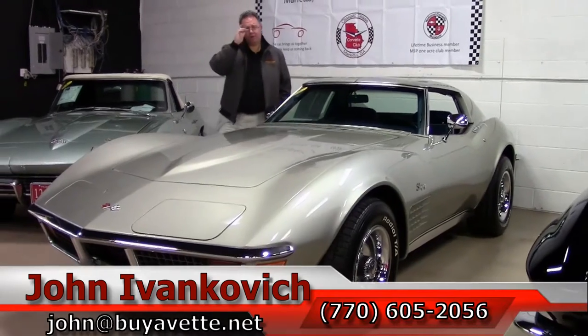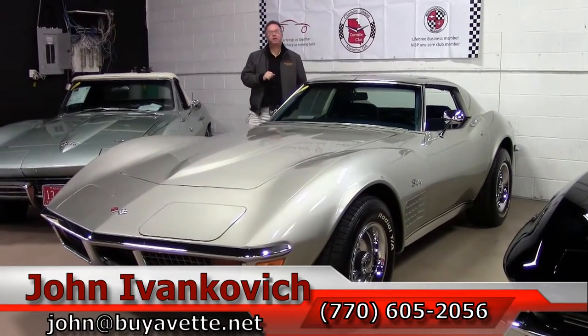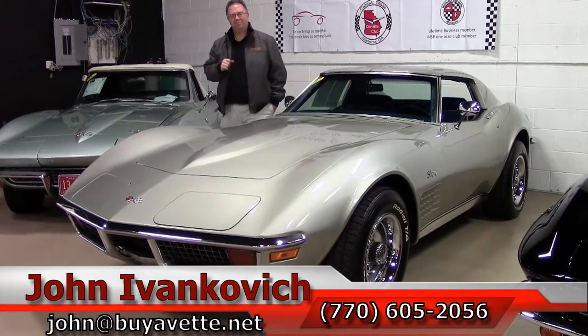If you'd like to know more about this or any of our hundreds of Corvettes in stock, give me a call at 770-605-2056 or email john at buyavette.net. See you out on the road.